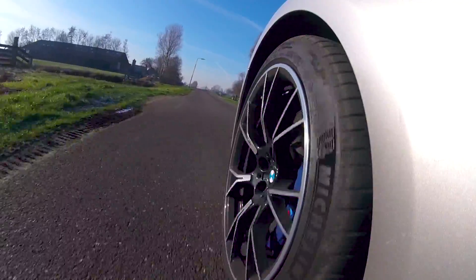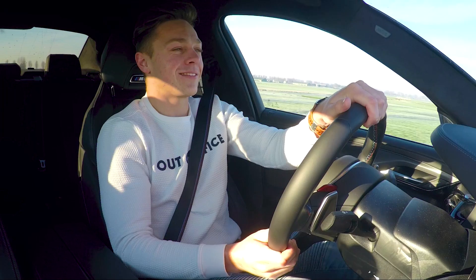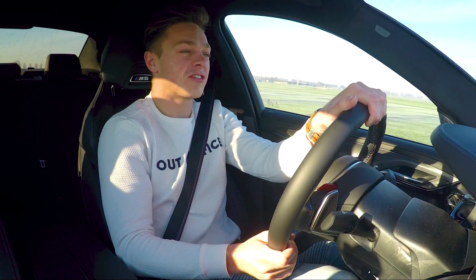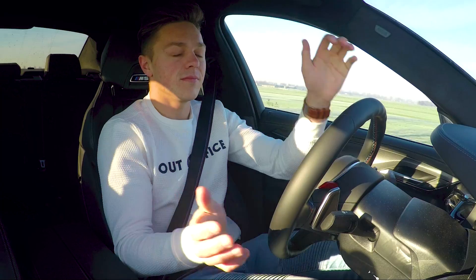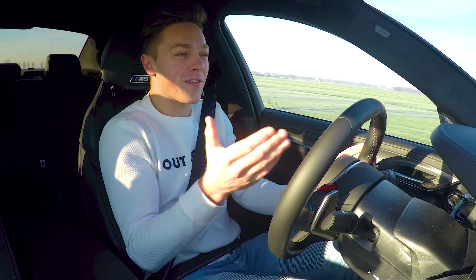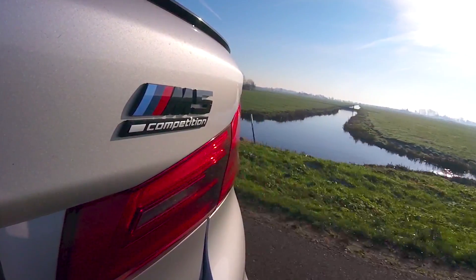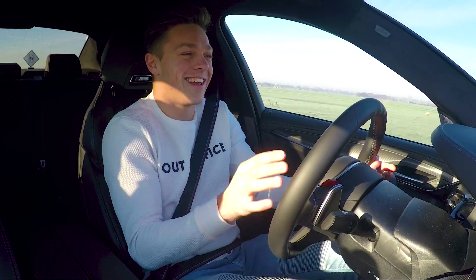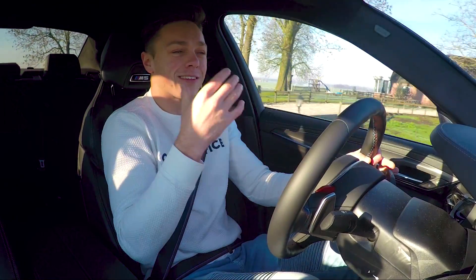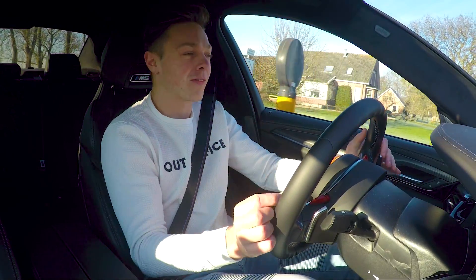Before we talk about how it drives, I want to mention something. Before this video, while I was preparing, I read a piece by a few journalists who said they found it too stiff. But why would you buy a normal M5 then? You buy an M5 Competition for a sportier and tighter suspension — you want to drive it more sporty. Of course it's firm then. That's the whole point of this car.